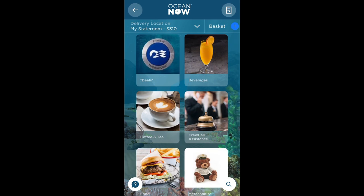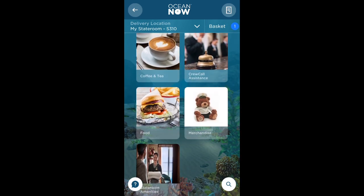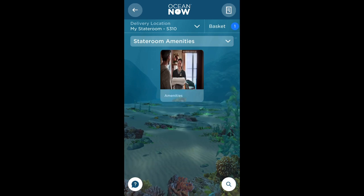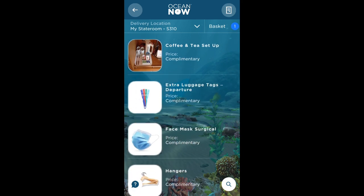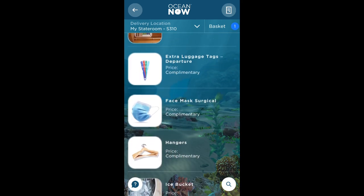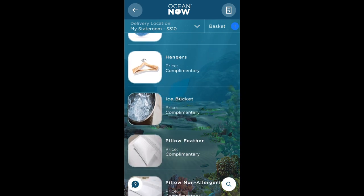As I'm showing you how to order things to come to my stateroom, I'm going to take a look at stateroom amenities. These items are all complementary and are fulfilled by housekeeping. You can order extra towels, a bathrobe, extra luggage tags, even a face mask if you need one extra.